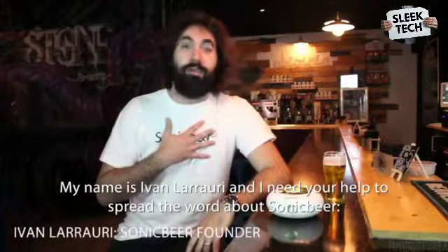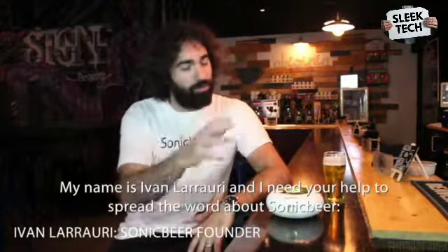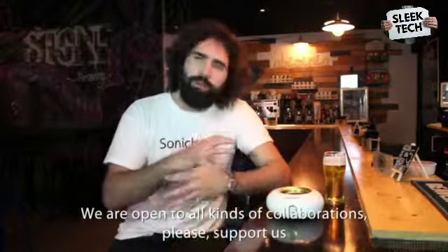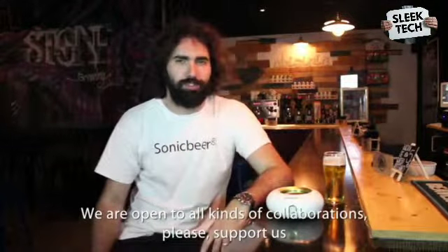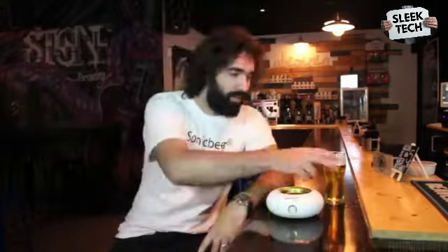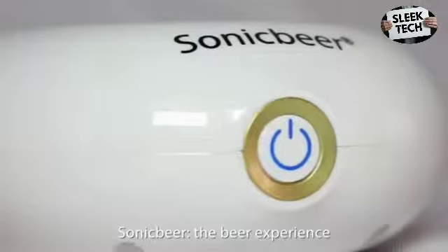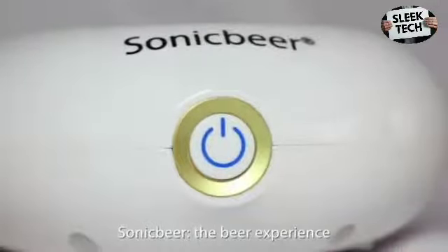My name is Ivan Larraulic and I need your help to spread the word about Sonic Beer. We are open to all kinds of collaborations — please support us on Kickstarter. Sonic Beer enhances your beer experience.